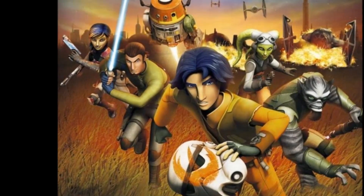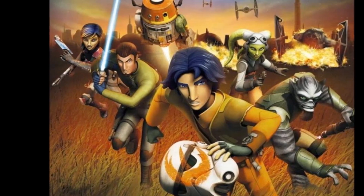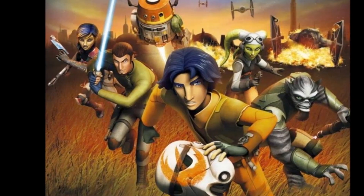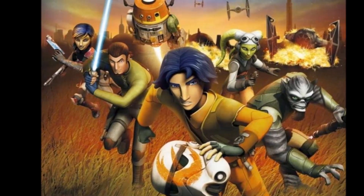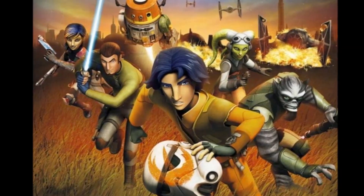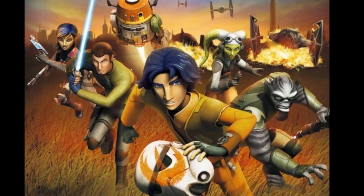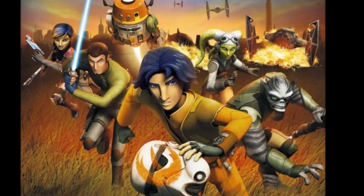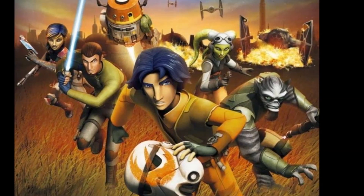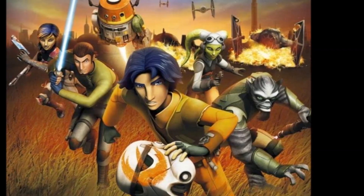Hey guys, it's Legacy Brick Studios coming in with a brand new Star Wars Rebels recap. In this episode we are going to be looking at the episode 'Fighter Flight' — say that ten times fast. I'm just going to dive right into this episode; it's not going to be like last week's, it's going to be more like the week before last where I just talked about the episode and said what I thought my opinion was.